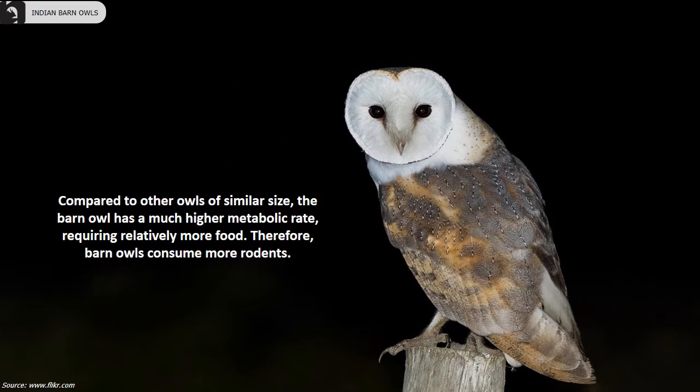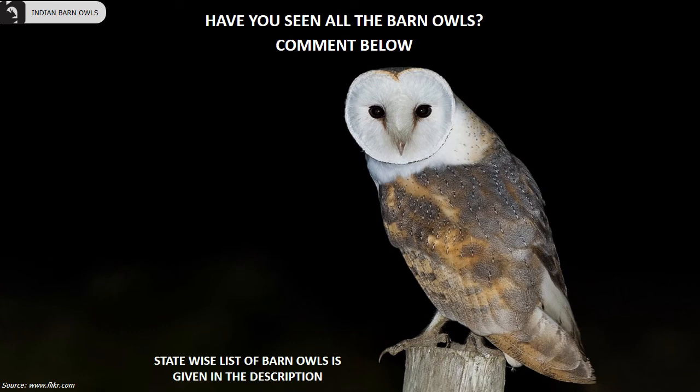Compared to other owls of similar size, Barn Owls have a much higher metabolic rate, requiring relatively more food. Therefore, Barn Owls consume more rodents.